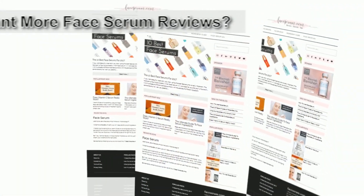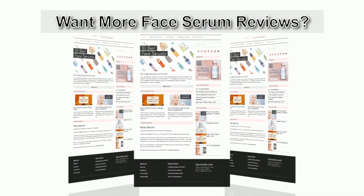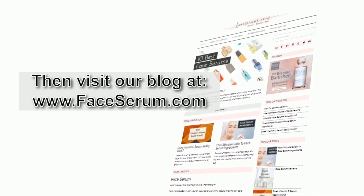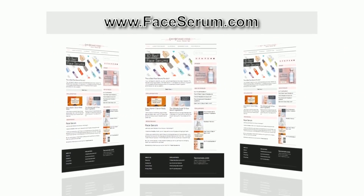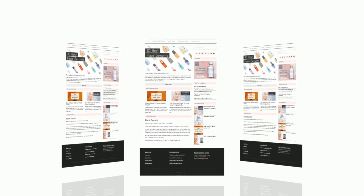Let me know if you've tried this serum before and what your thoughts are. And if you ever have any other face serums you want me to try out, make sure you comment that down below as well. If you want to see my full review on this, visit us at faceserum.com. I'll see you next time.